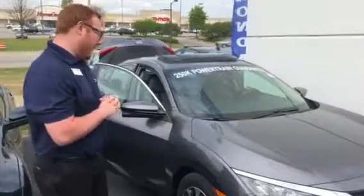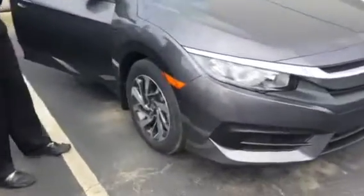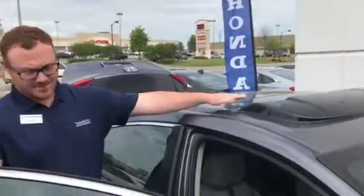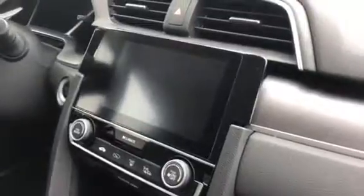In this particular vehicle you will have your alloy wheels here, which gives it a sharp stylish look on the road. This particular model gives you the sunroof visor here, and also on the inside of the car you have your screen, your backup camera, and it will hook up to your Bluetooth device.